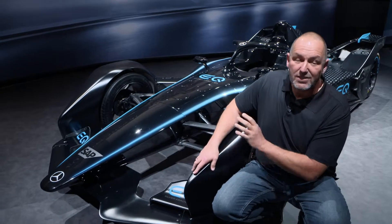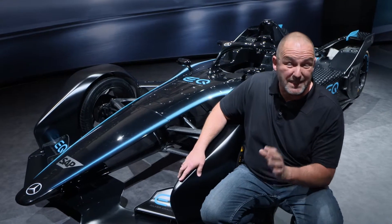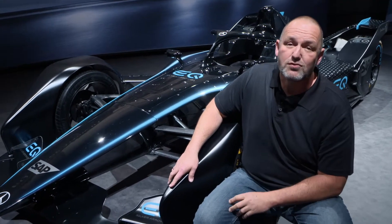This Formula E concept car gives us an idea of Mercedes entering the Formula E championship, as from the 2019/2020 season onwards they will fight with their EQ technology for points in this race series.